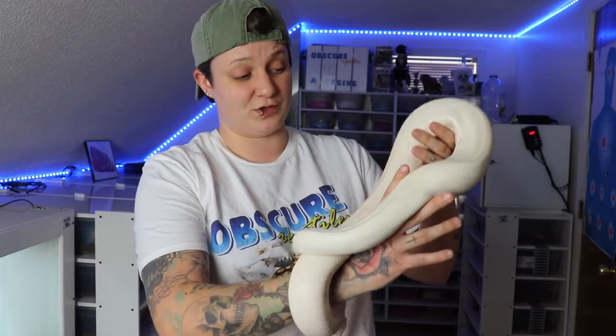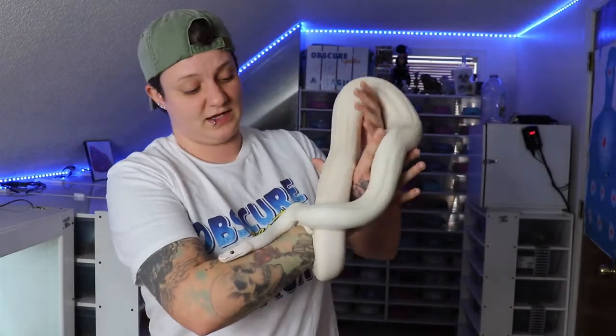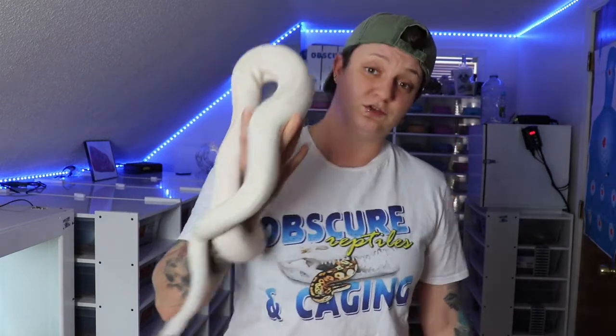Mateo is definitely on the smaller side for his age — he's like seven or eight years old — but because of that prolapse, we've always fed him smaller meals so it never came back. He's been doing great, hasn't had any issues since he was a baby, and he's also a proven breeder.